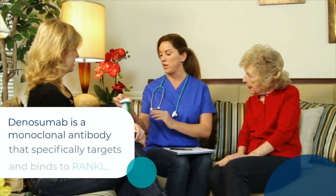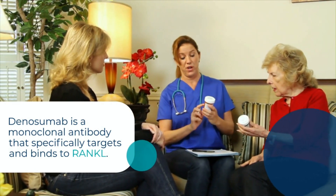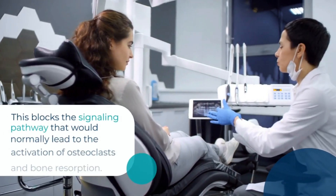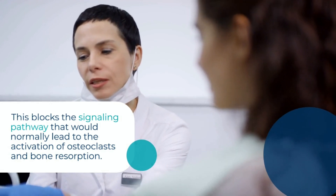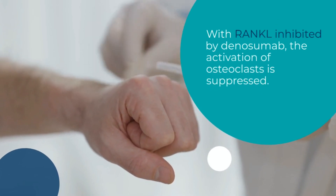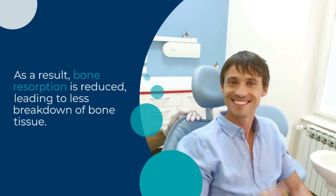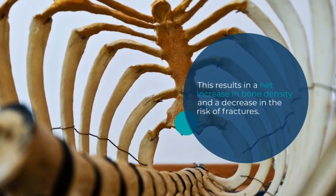Dinosumab's action: Dinosumab is a monoclonal antibody that specifically targets and binds to RANKL. By binding to RANKL, Dinosumab prevents RANKL from interacting with its receptor RANK on osteoclasts. This blocks the signaling pathway that would normally lead to the activation of osteoclasts and bone resorption. Effects on Bone Resorption: With RANKL inhibited by Dinosumab, the activation of osteoclasts is suppressed. As a result, bone resorption is reduced, leading to less breakdown of bone tissue. This results in a net increase in bone density and a decrease in the risk of fractures.